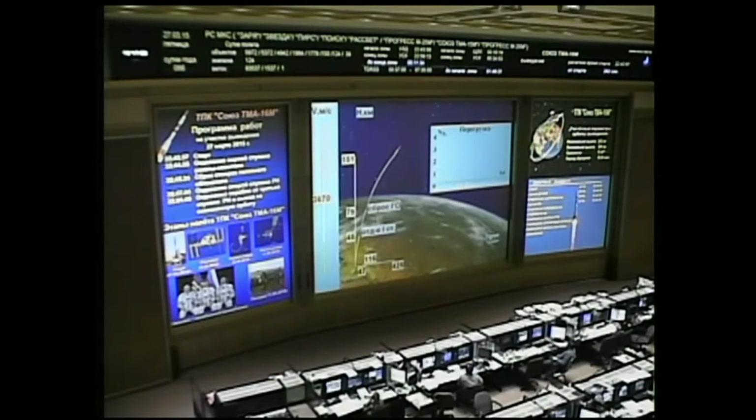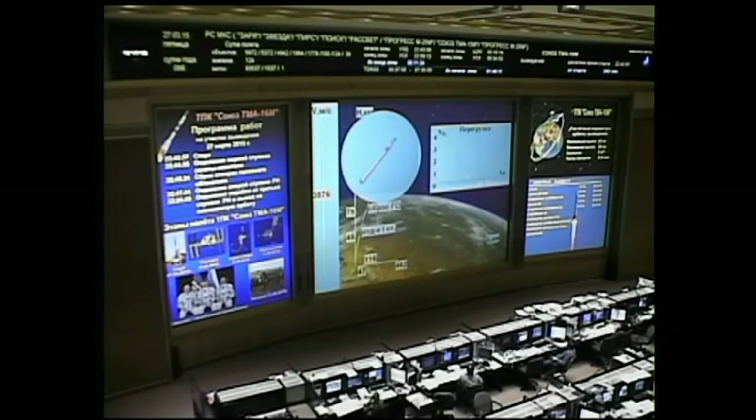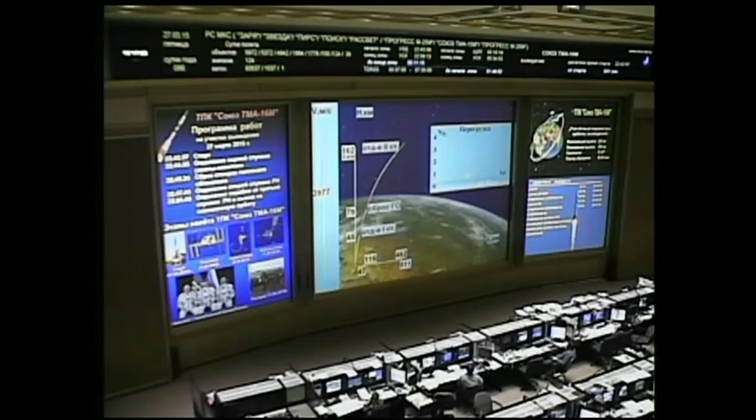Getting close now to third stage ignition and second stage shutdown. Second stage separation confirmed — that core booster separated at an altitude of about 105 statute miles.